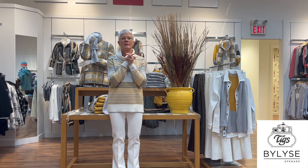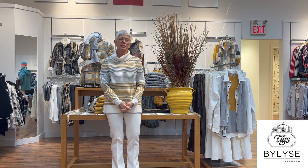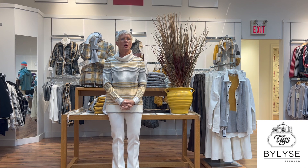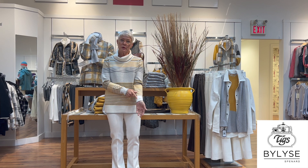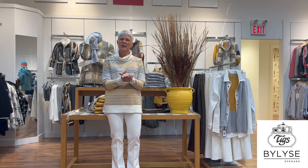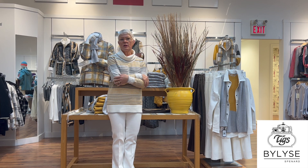Here we are at Tigs on Tuesday and we have our first new collection in from Bylies, which is called Autumn Glow. The colors in this group are gray, cream, and the goldy color is called Dijon — not the perfect name but the perfect color.